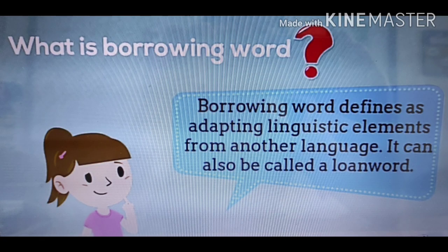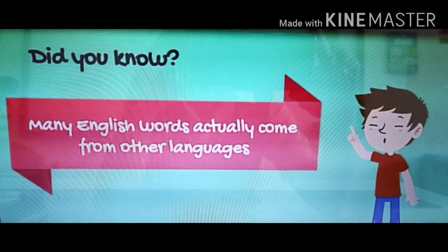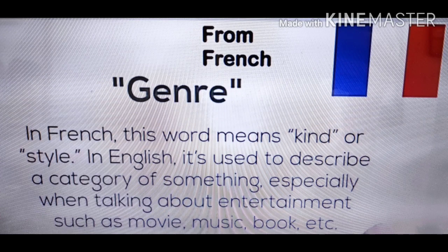From what we have heard before, a piñata is a borrowing word. Now, what is a borrowing word? A borrowing word is defined as adapting linguistic elements from another language. It can also be called a loanword. Did you know many English words actually come from other languages? Here are some examples.